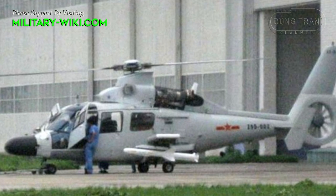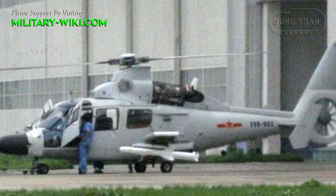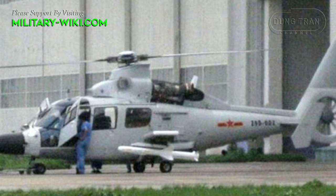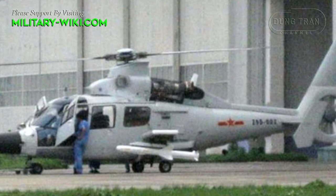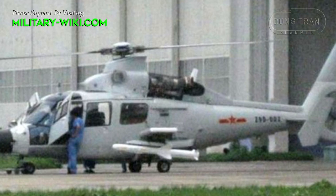The armament configuration of the Z9 Sea can be tailored to specific mission requirements and can vary based on operational considerations, threat assessments, and the strategic objectives of the Chinese Navy.